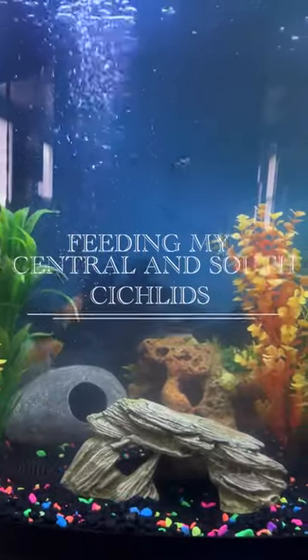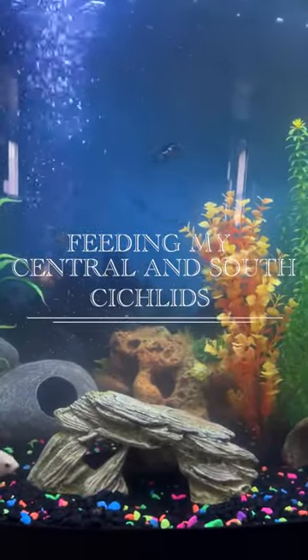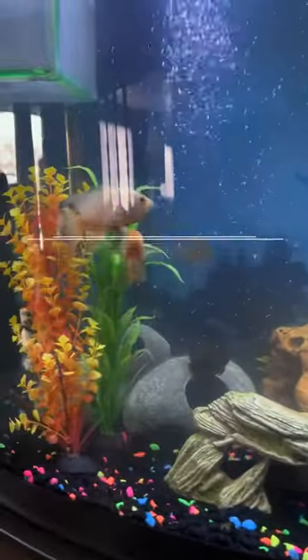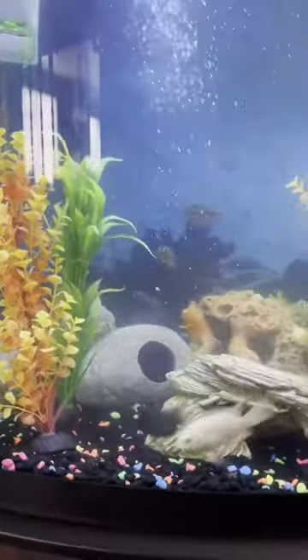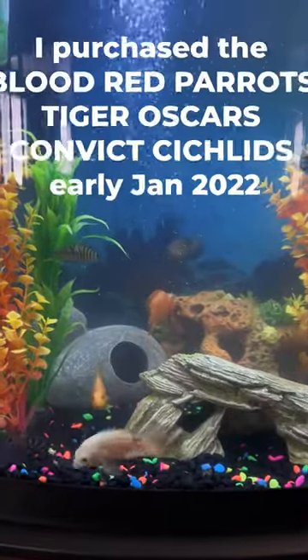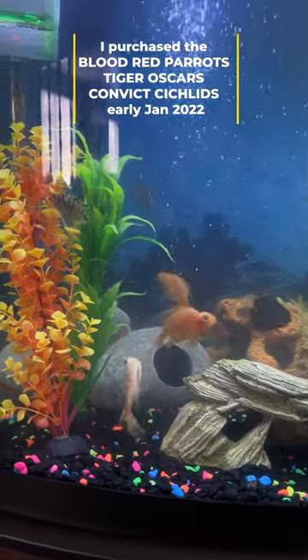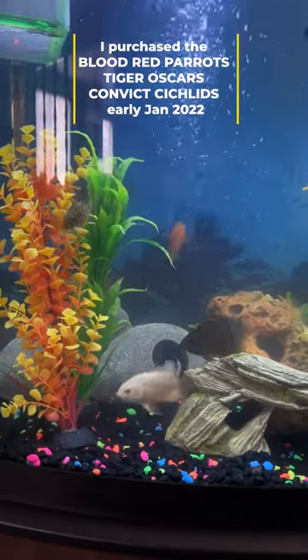Hey, what's up, y'all? Just want to drop in and share a quick video feeding my Central and South American cichlids. I've had this group since early January — my Tiger Oscars, my Blood Parrots, and Convicts. Delroy's not here because he's kind of aggressive.